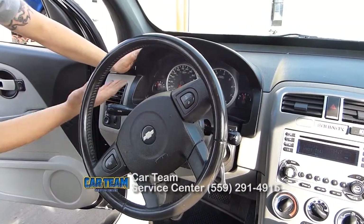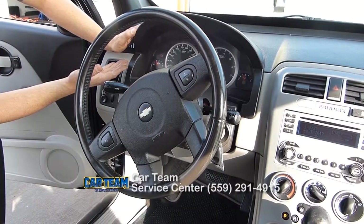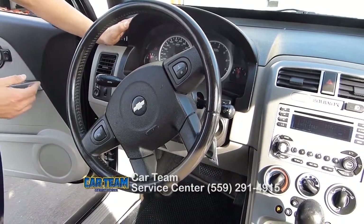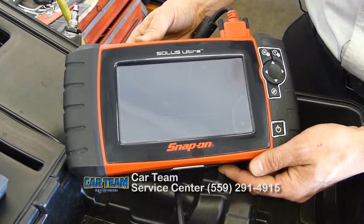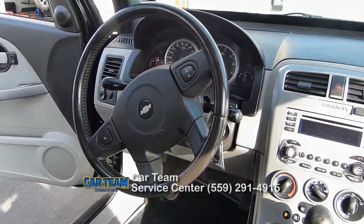This is an example of a check engine light. It comes in many forms — it can be an icon, or it could say 'service engine soon.' Any of these indicators coming on, you need to bring it into your service facility to be checked and diagnosed properly. When you bring it in, we'll show you what our results are via scan tool, read the code, and start the diagnosis process for you and your vehicle.